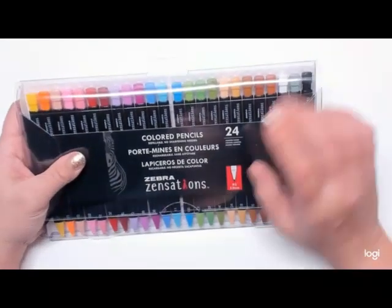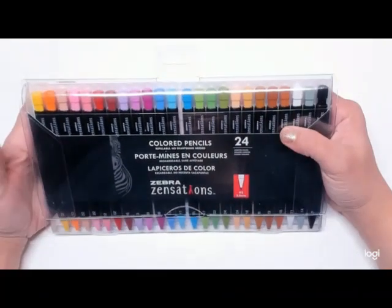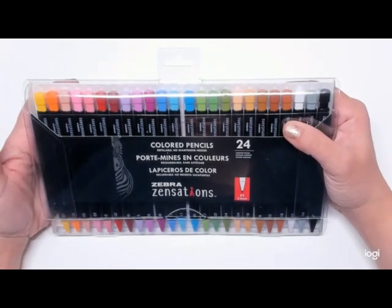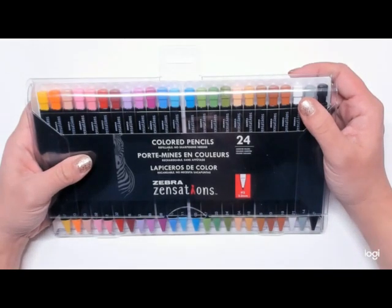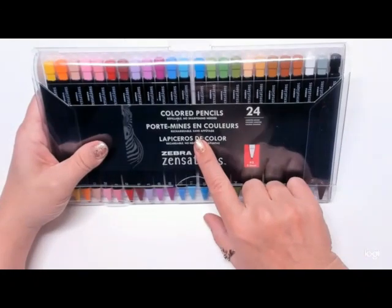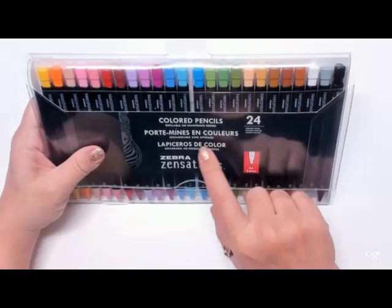Alright everyone, I'm at my favorite part of this haul — the colored pencils. The first things I got were these Zebra Sensation color pencils. I got them today because they were on clearance for $10 at Michael's, so I figured I would give them a try. I've never tried to color with a mechanical pencil, and I believe that's basically what this is. I'll be doing another video about these soon — we'll swatch them out together.